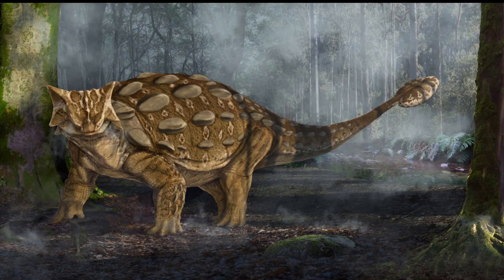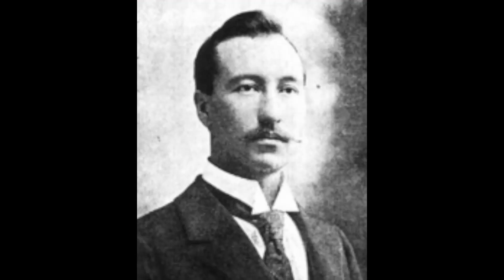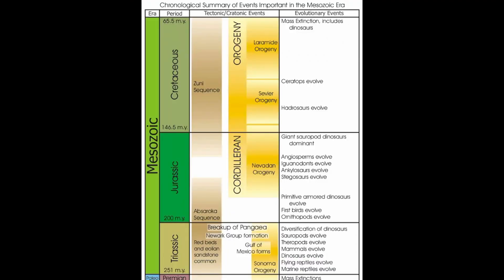Today, we are talking about the Ankylosaurus. Ankylosaurus magnaventris was discovered in western North America in 1906, and found by Barnum Brown. Ankylosaurus lived during the Cretaceous period, around 68 to 66 million years ago.